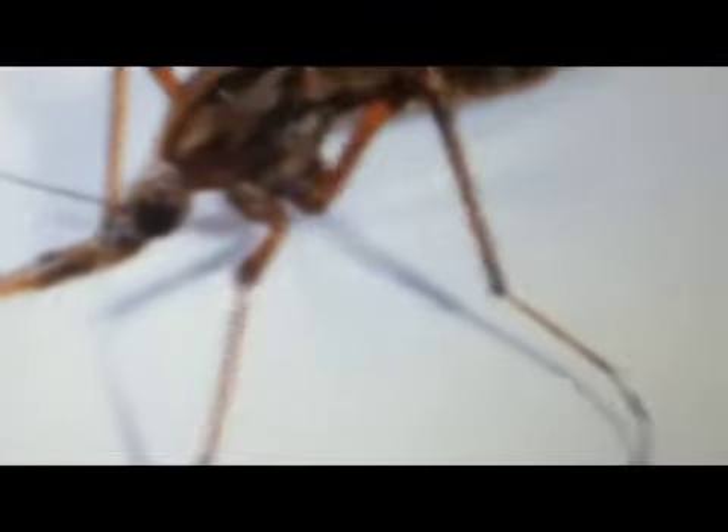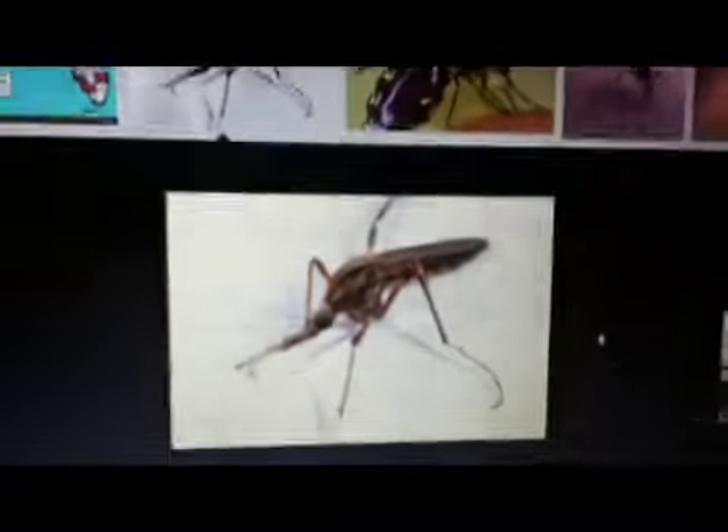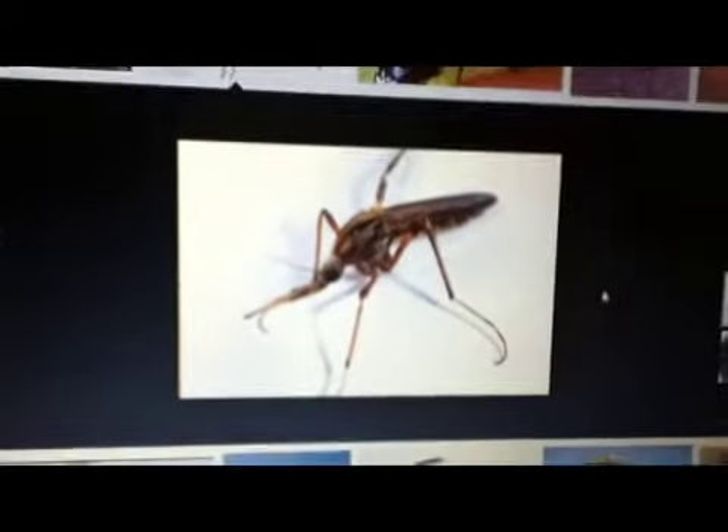Like this. This is a Florida mosquito. It's very big in many ways. That's why you have to watch out.